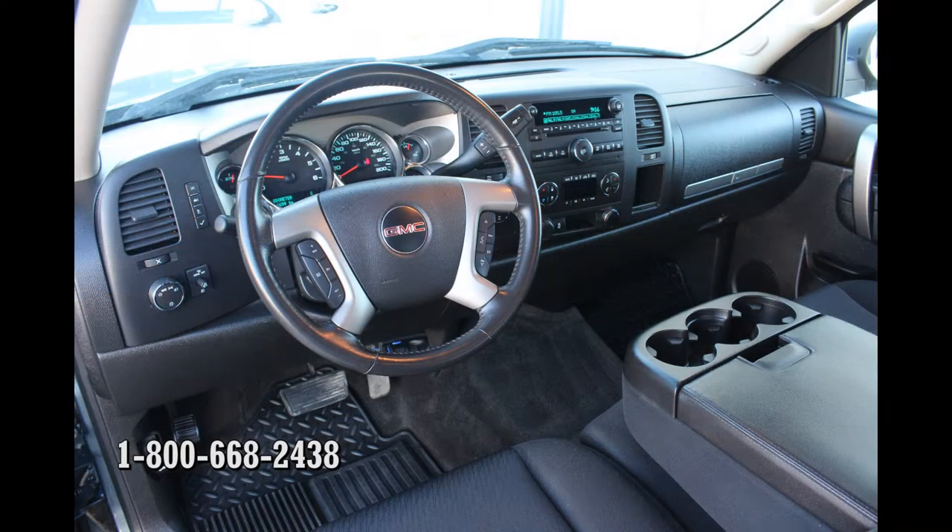The 6-speed automatic transmission is what helps the 5.3-liter Sierra to be one of the most fuel-efficient full-size pickups in the business.